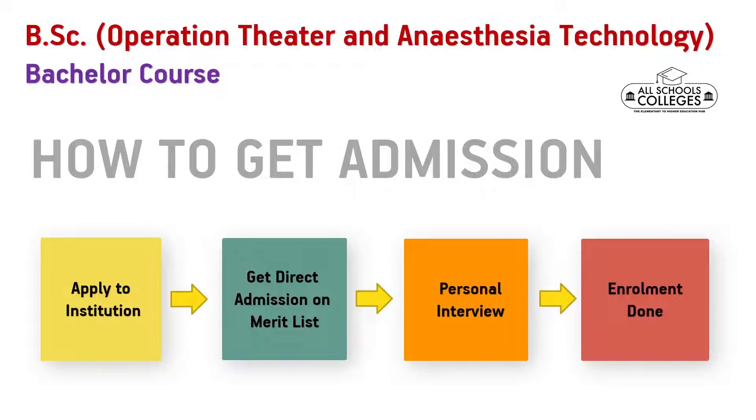The admission process to this course is through 4 simple steps: apply to the institution, get direct admission on merit list, personal interview, and enrollment.